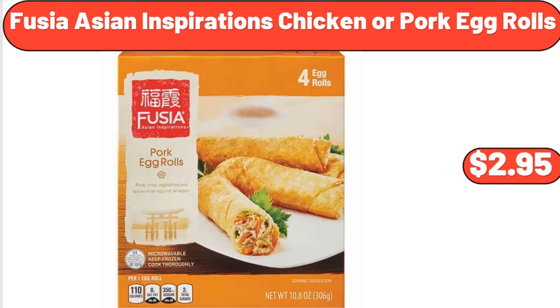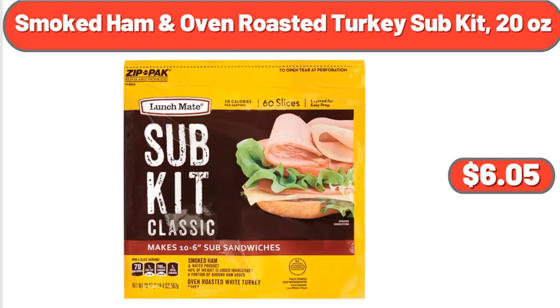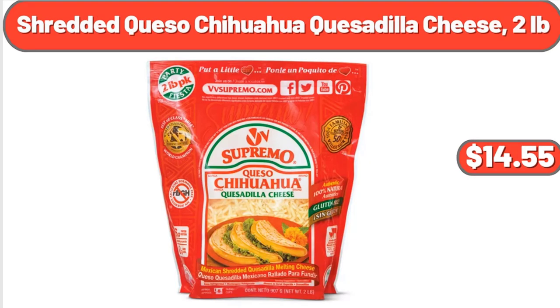Fusia Asian Inspirations chicken or pork egg rolls, $2.95. Smoked ham and oven roasted turkey sub kit 20 ounces, $6.05. Shredded queso chihuahua quesadilla cheese, $14.55.